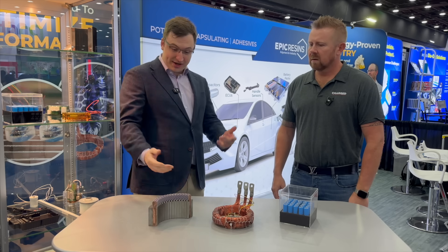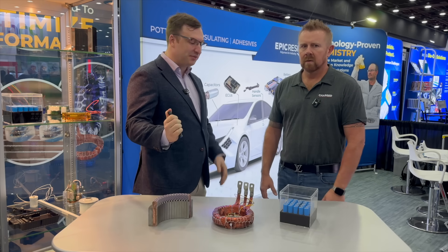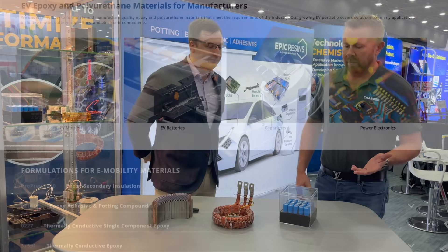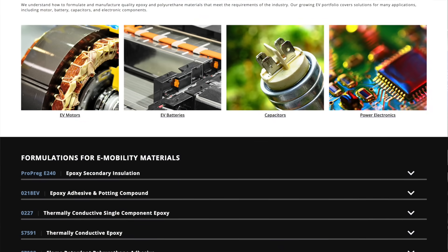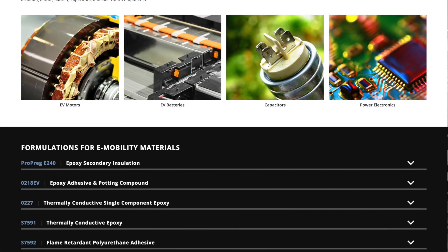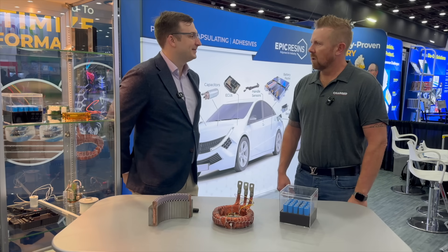Pictured here is a couple of our coating products — our Propreg E240. And there we've got a demo of one of our potting compounds in a typical cell application. We've got over 50 years of experience. We've been doing both electronics and battery applications for the vast majority of that time, and we've got a pretty long history of products with a good lifespan in those applications.